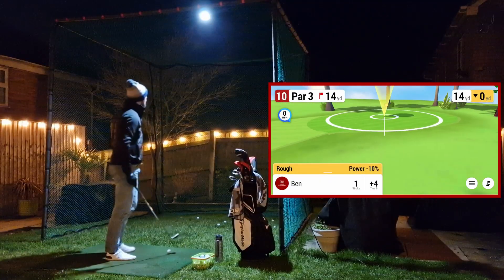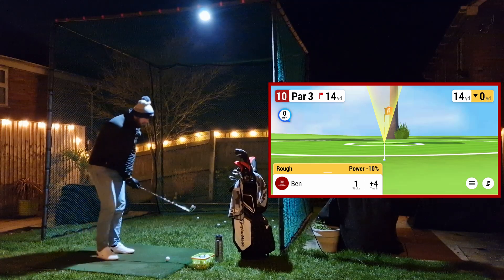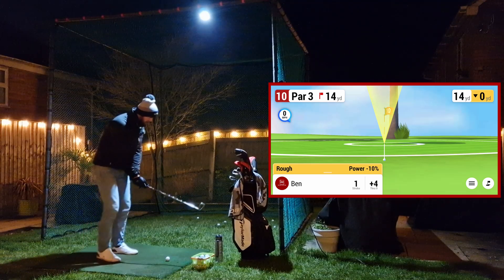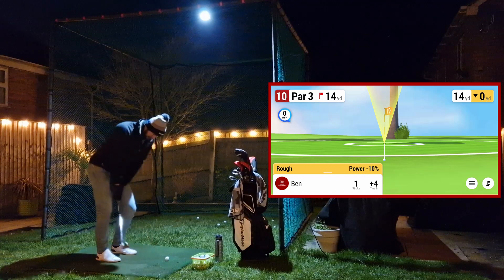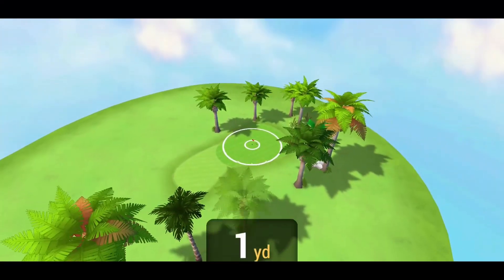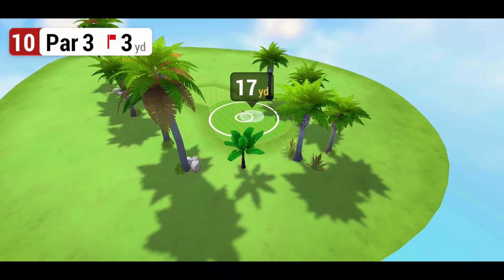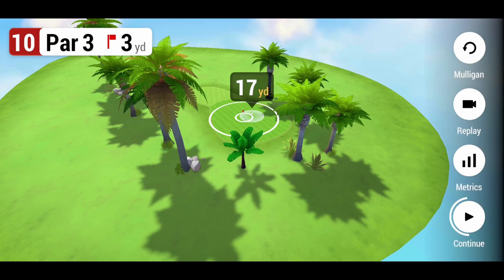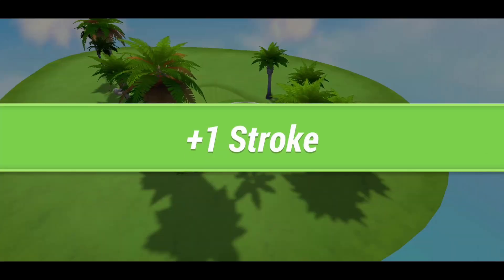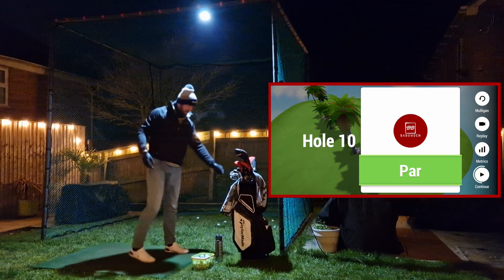I hit the roof of the cage - the simulator read that okay. We've got to chip this in now. 14 yards out of the rough - that's going left, a little bit long. Okay, squeaking out a par there, hole number 10.